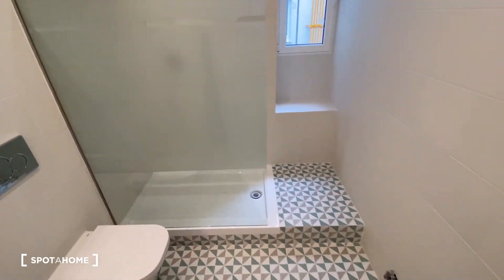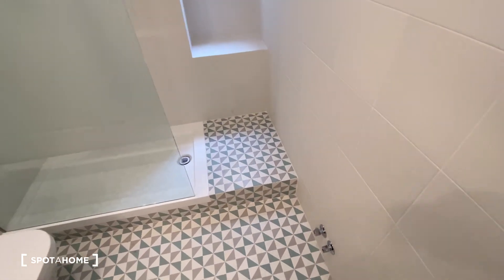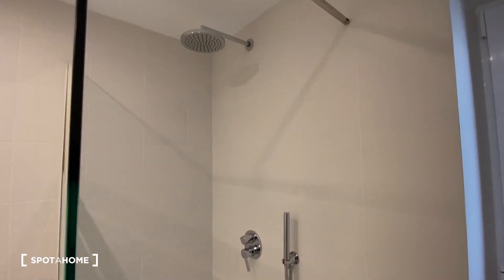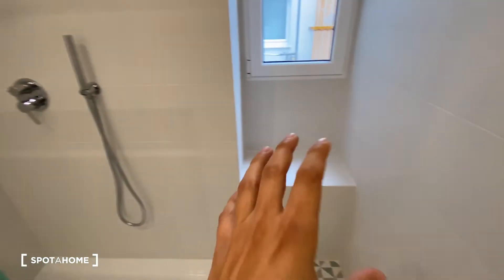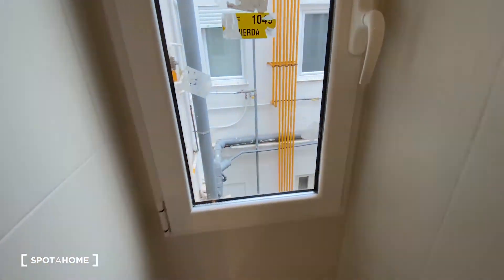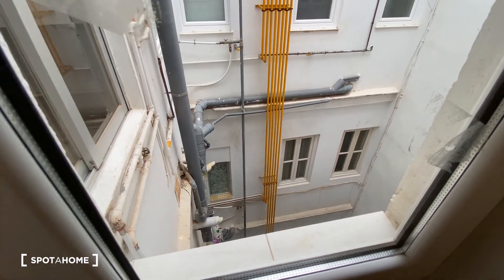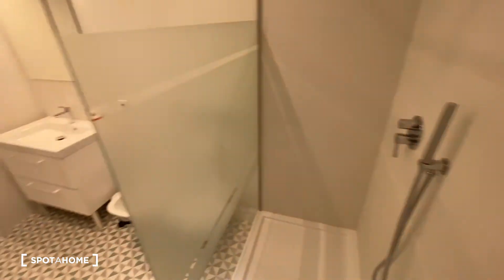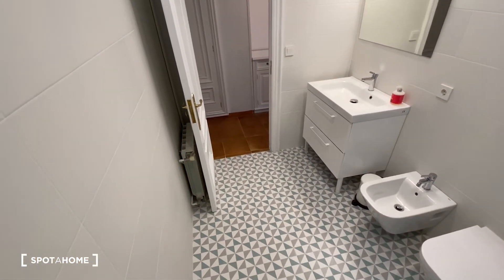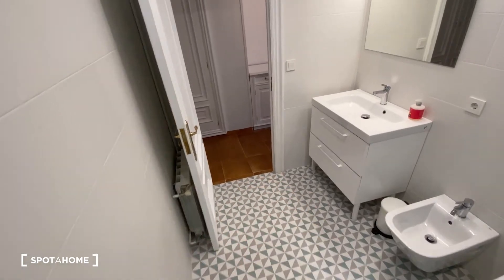And the shower — if we step up over here we can find it to this side. We've got space to leave our bath products, and a window with the same interior patio view. Also we've got a heating unit attached to this side of the wall. So fully equipped.